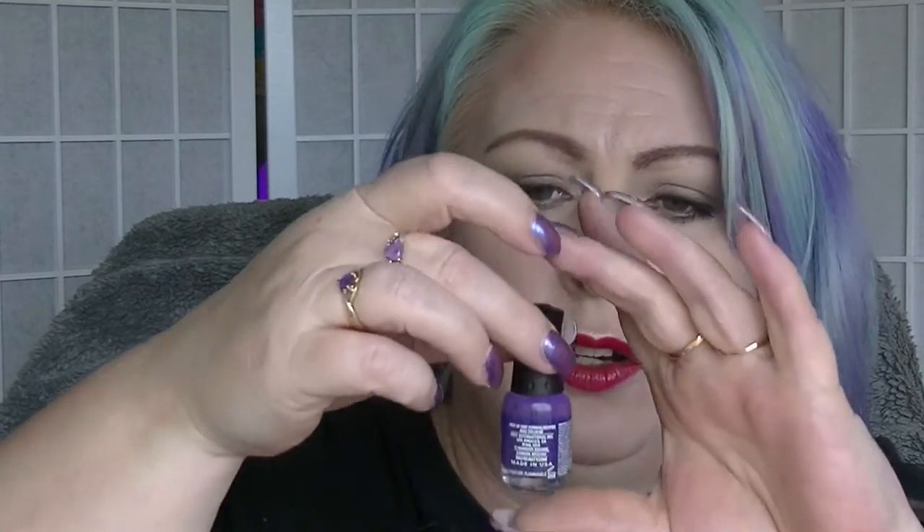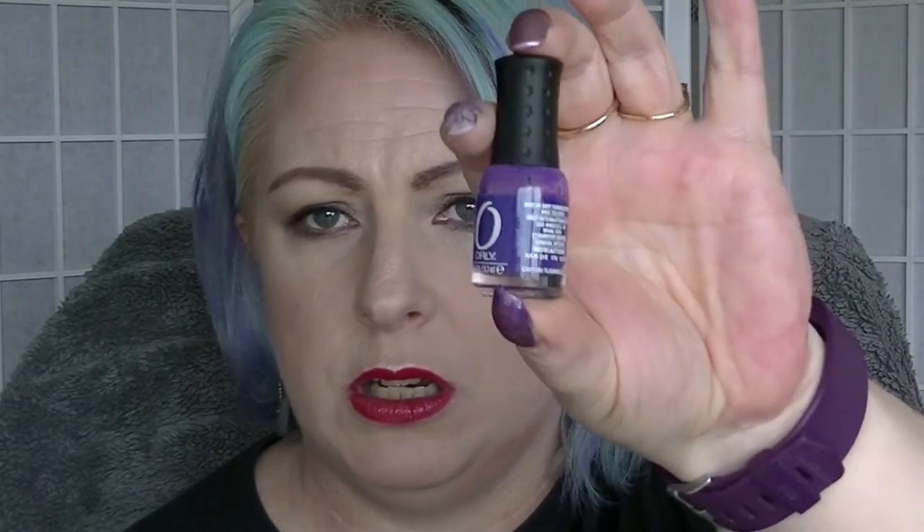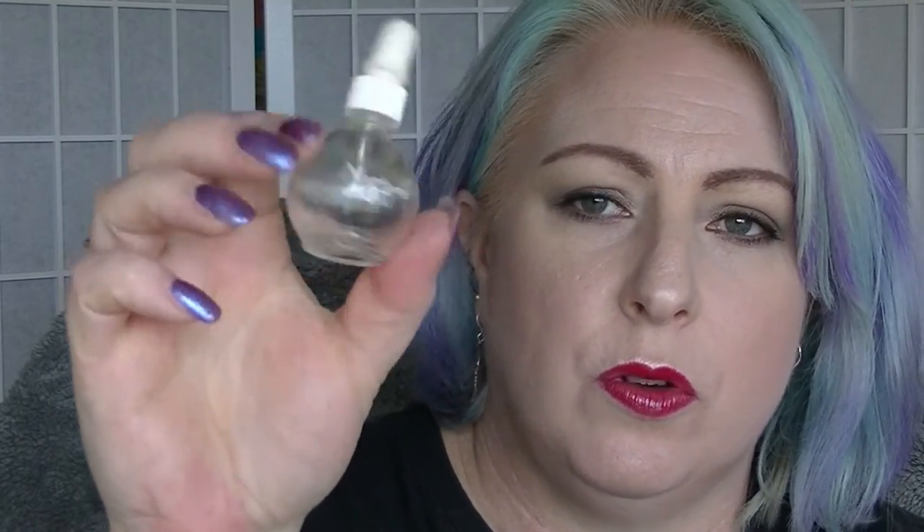Orly Charged Up - doesn't look any different, pretty sure I haven't actually used it. Lincoln Park After Dark - I also have not used, so it looks exactly the same. Not that you'd be able to see it anyway because it's almost black. The NSI Nutri Oil, which is a cuticle oil, that's all used up.